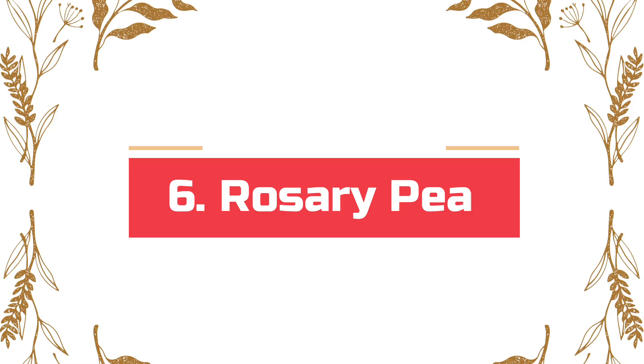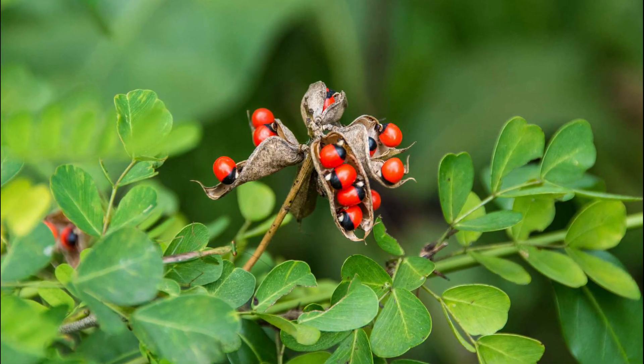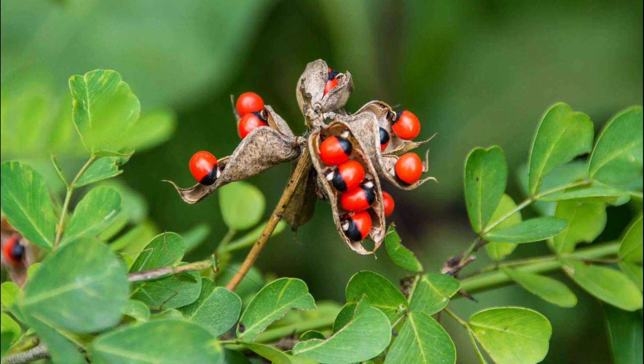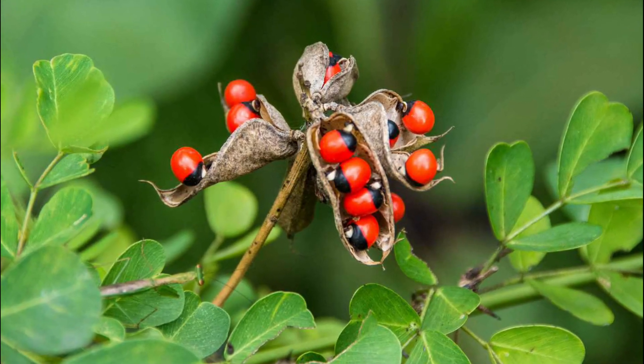Number 6: Rosary Pea. Rosary Pea may sound very pious, but it is poisonous in reality. It's famous for its use in making beads for rosaries and other ornamental jewelry across the globe. The seeds contain a poison called abrin, one of the most fatal ones on the planet.